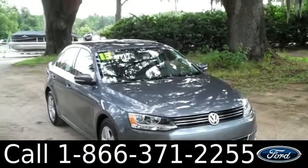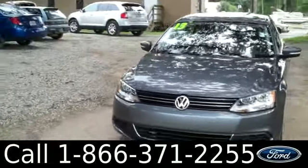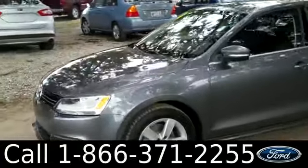Hi everyone, it's Jen here with the 2013 Volkswagen Jetta. I'd also like to invite you to visit our website, SantafeFord.com. You can view our entire inventory, get the free car facts, and see some pictures of this car.